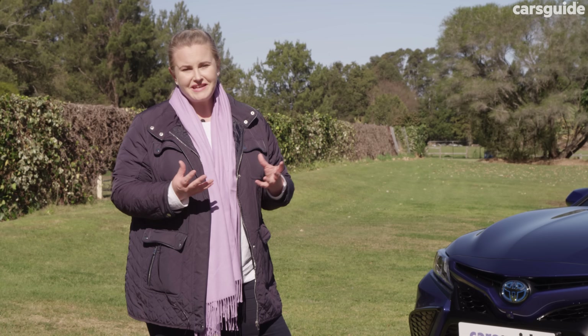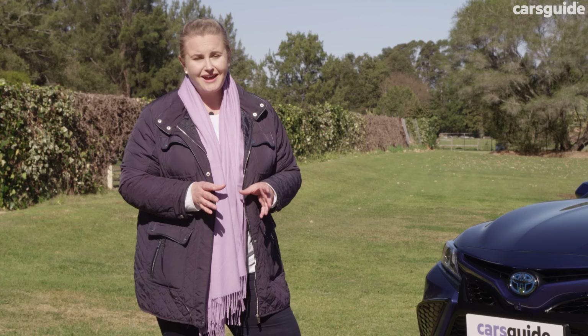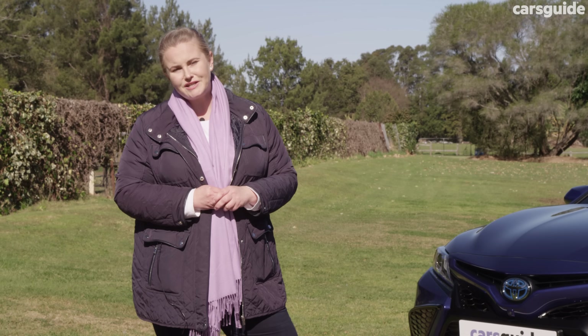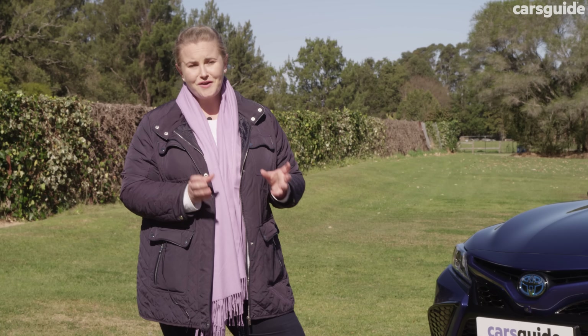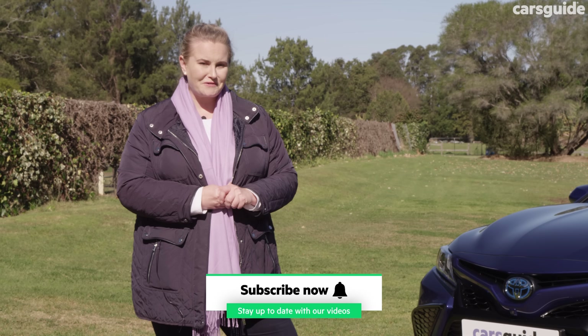We're in the era of the SUV, so sedans like this are few and far between, but this still has some solid competition from the likes of the Skoda Octavia and the Honda Accord. So what's this like to drive for a modern day family of three?